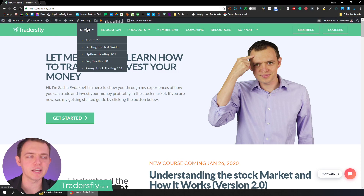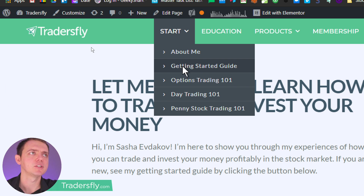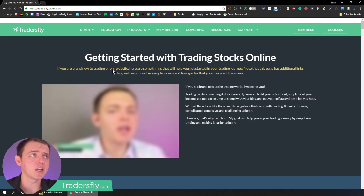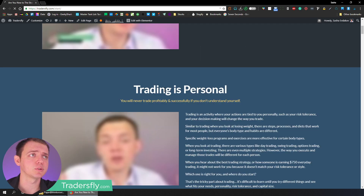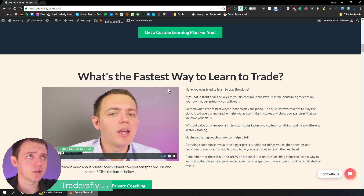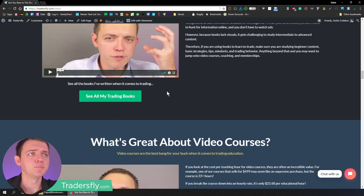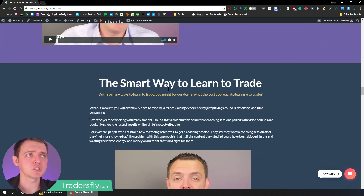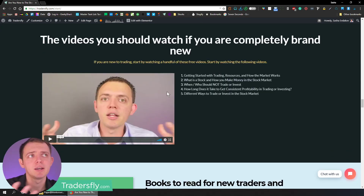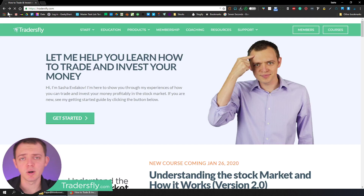Before we get into that, I do want to show you there is a great getting started page on our website. If you go to tradersfly.com, it's all about getting started and a getting started guide for learning to trade stocks. There's content on trading — how it's personal, learning how to trade online, the fastest way to learn, free content, books, video courses, chat rooms, a smart way to learn to trade, and much more great resources. So check that out.